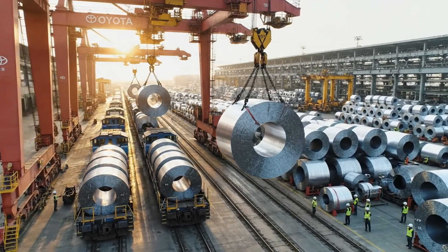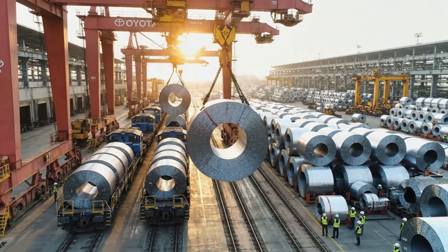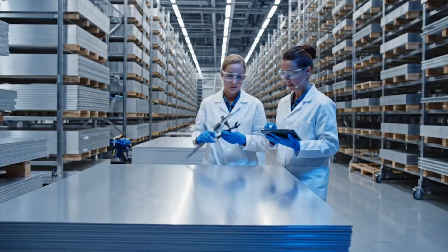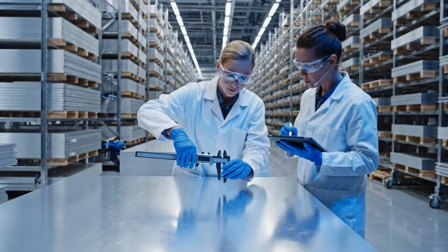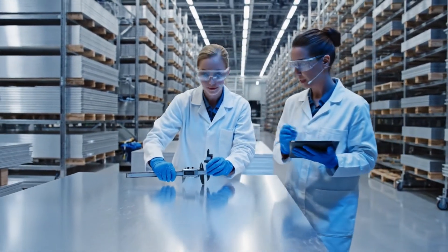A marvel of logistics, where 25-ton coils of gleaming steel are precisely maneuvered from the freight lines into the Toyota plant. The thickness is consistent at 4.2 millimeters. Confirmed. Confirmed. Logging the data now.